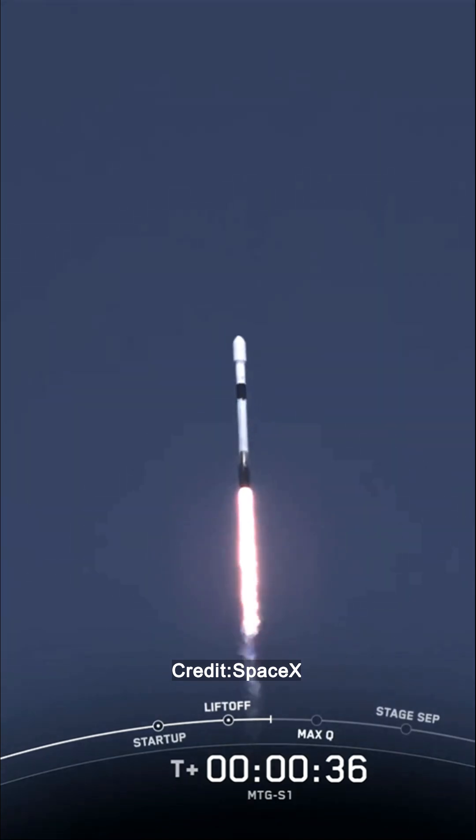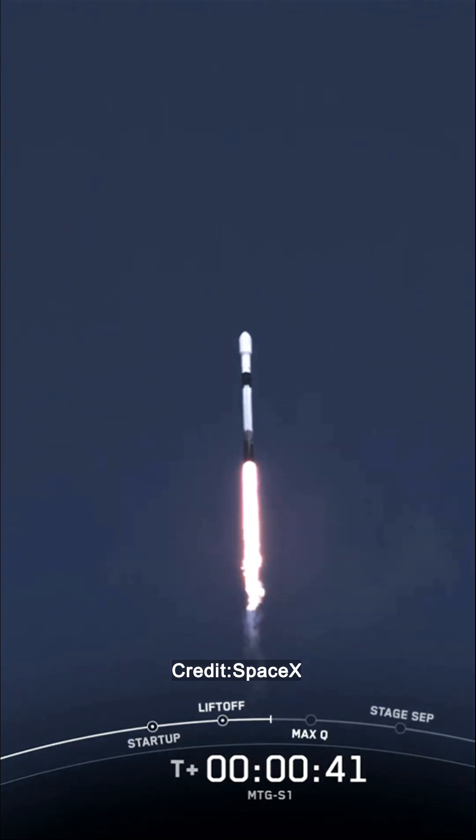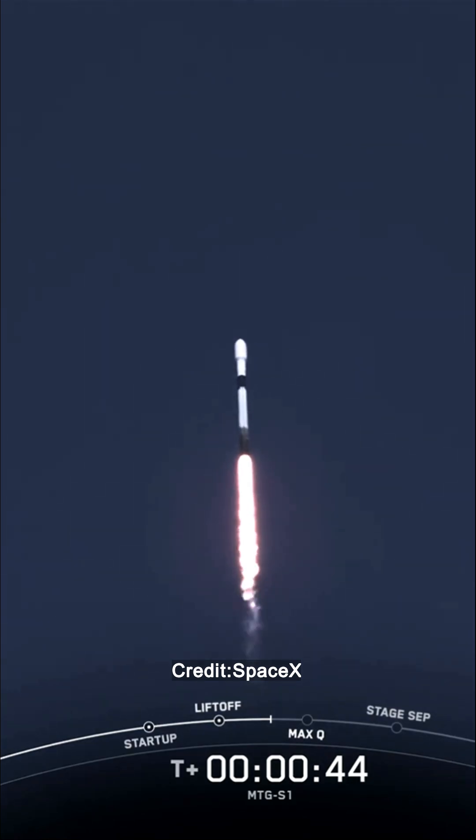We've just passed 30 seconds and counting. Falcon 9 has successfully lifted off from Launch Complex 39A at Kennedy Space Center in Florida.